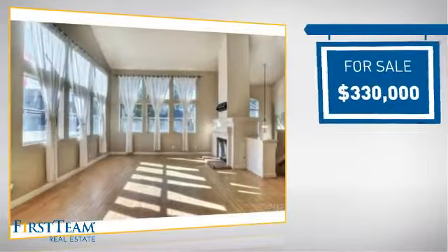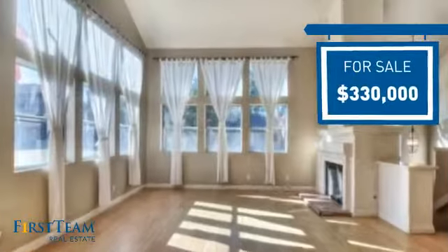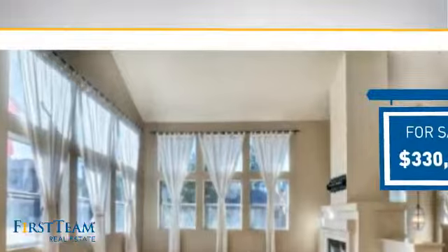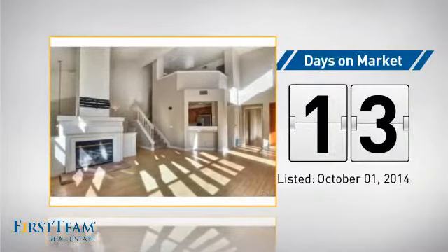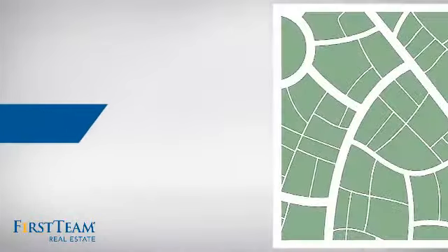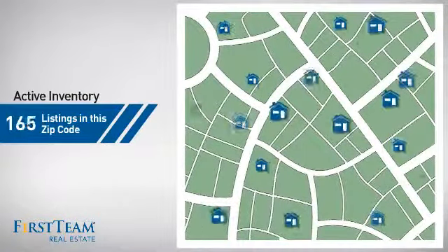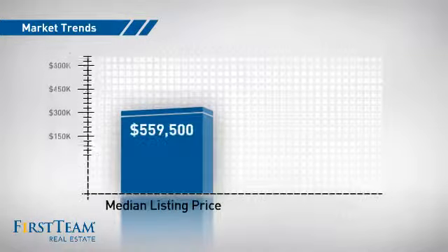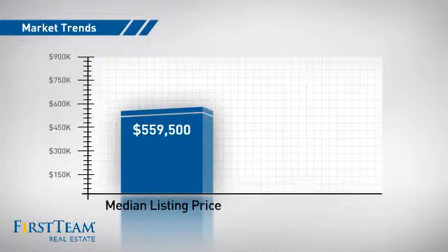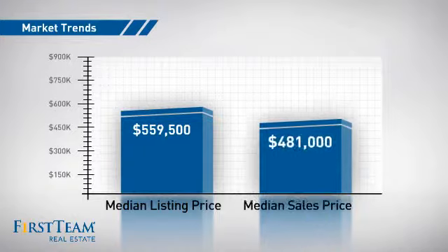Currently listed at just over $325,000, it just went on the market this month. Wondering how it stacks up against the competition? There are now just under 170 homes on the market within this zip code, with a median list price of just over $550,000 and a median sale price of just over $475,000.